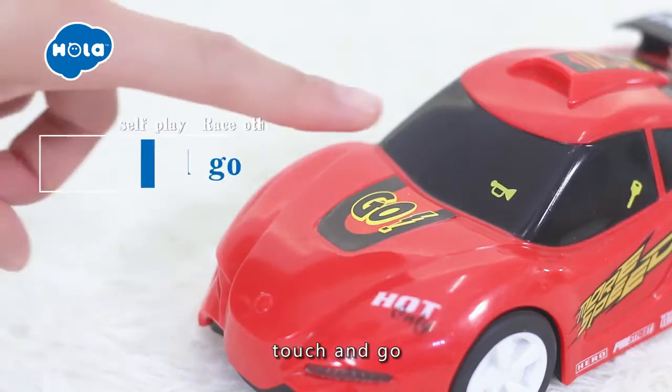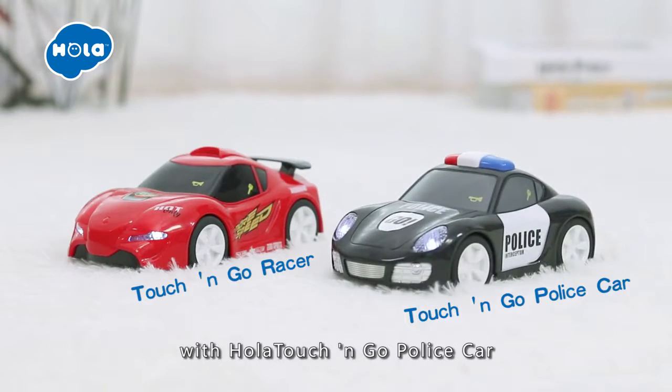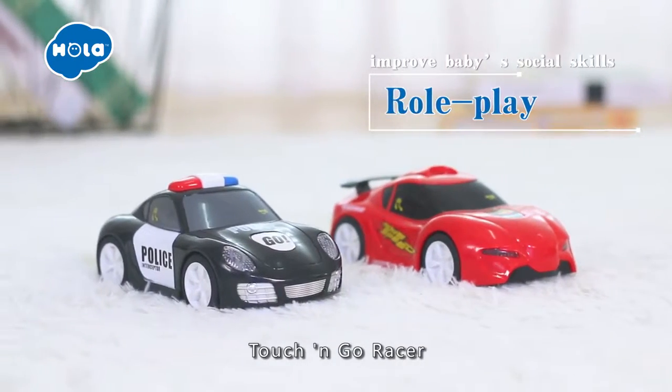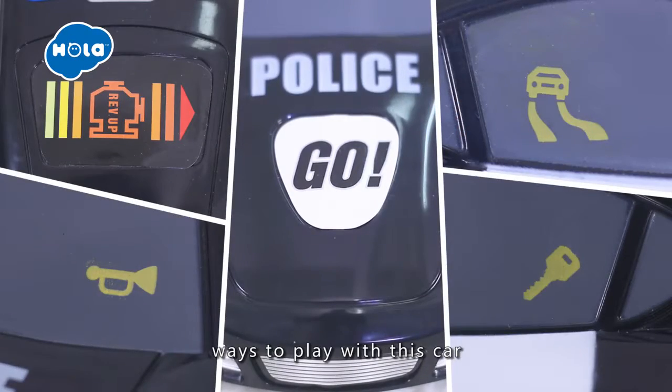Cool cars. Touch and Go. Enjoy the road, play games with Ola Touch and Go Play's car or Touch and Go Razor. Multifunctional keys offer a lot of ways to play with this car.